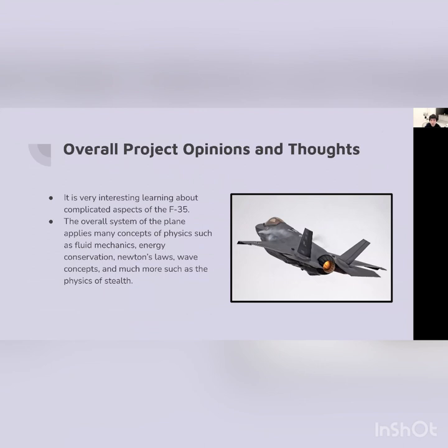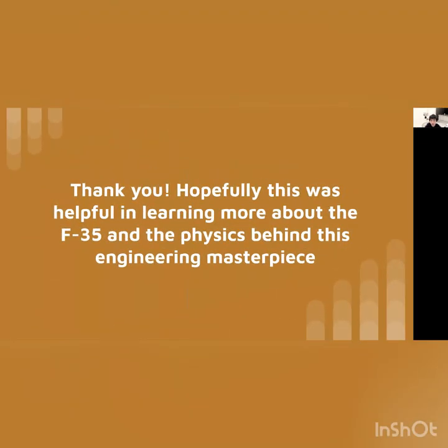Overall, I think it is very interesting learning about how complicated this plane is. The overall system applies so many concepts of physics — I can't talk about all of them because there are too many, including fluid mechanics, which is not covered in physics class. What was covered includes energy conservation, Newton's laws, wave concepts, and light concepts such as infrared radiation with the stealth coating. I found it very interesting that even light is involved in this airplane design. Thank you, and hopefully this was helpful in learning about the F-35 and the physics behind this engineering product.